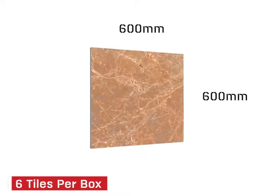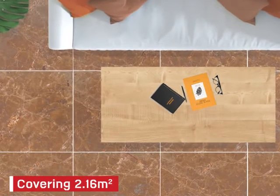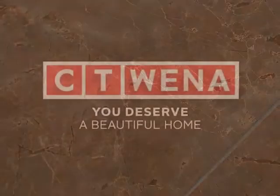size fits 600 by 600 millimetres, covering 2.16 metres squared. Spoil yourself and get the Monarch Rust Ecotec Shiny Glaze Porcelain Floor Tile at CTM.